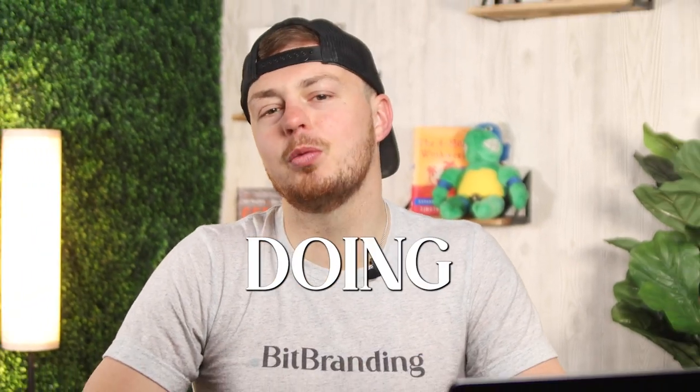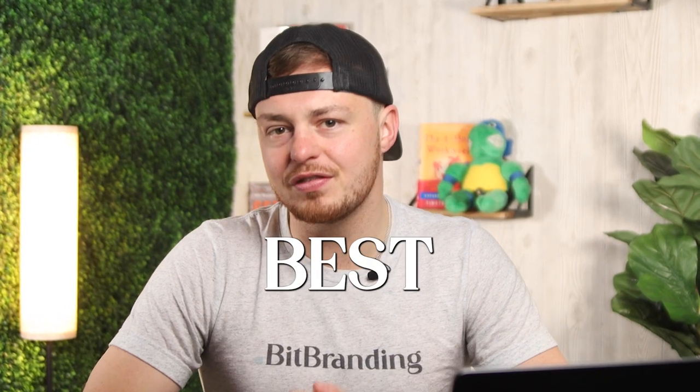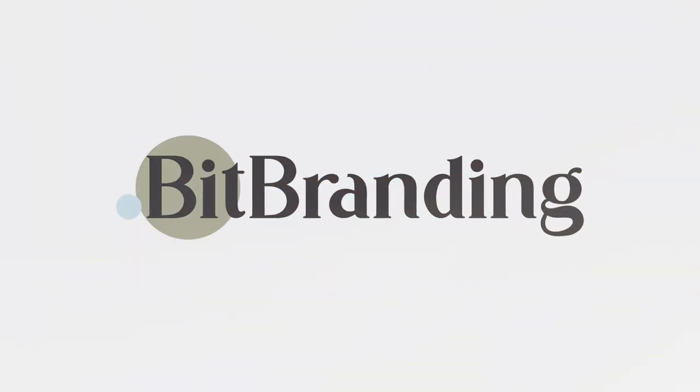Howdy all, it's Aaron here. I hope you're doing well. Need effective ways to grow your clothing store without breaking the bank? In this episode, I'm going to share with you some of the best free marketing strategies for your clothing store. Make sure that you grab something to take notes with and stick around until the end where I'm going to share with you how to generate real sales with these strategies.